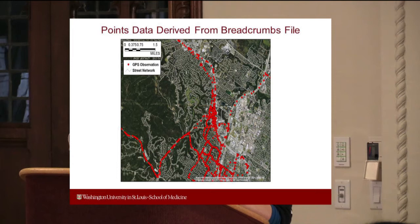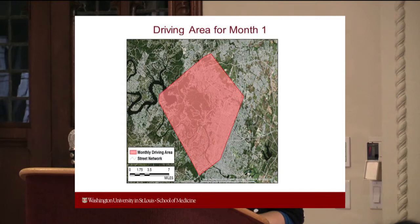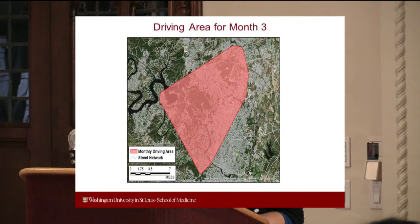The most raw piece of information is what we call breadcrumbs — those little 30-second GPS increments. We can map these out and see basically exactly where a person was. From that, one thing we're looking at is driving area: how far do people drive within a given month? Looking across months for one individual, you can see it's similar but it changes. Month to month we won't see a lot of difference, but looking longitudinally we can see what that looks like over time.